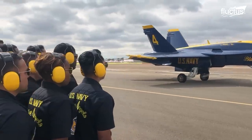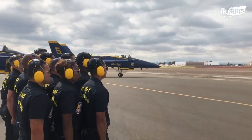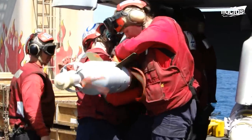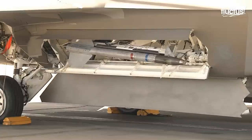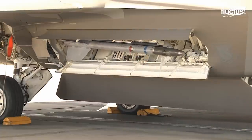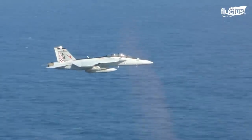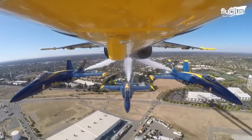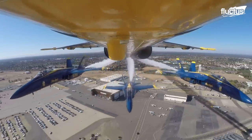Military jet aircraft are tasked with delivering personnel, payloads, and arms to a wide variety of places by countries all around the world. Their ability to move at high speed also makes them ideal for reconnaissance, surveillance, and interception of potentially hostile enemy craft.